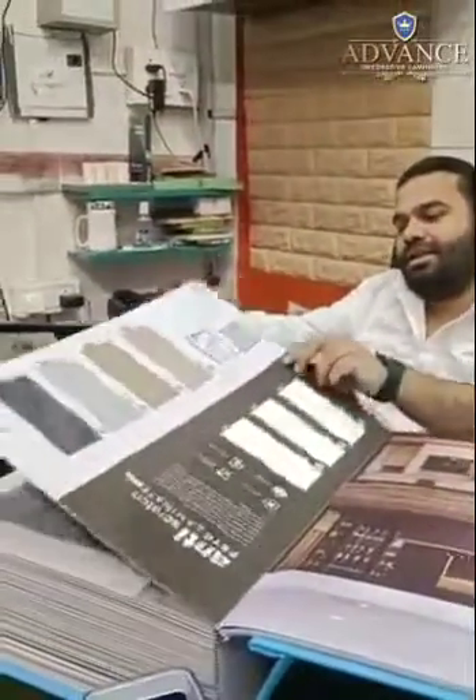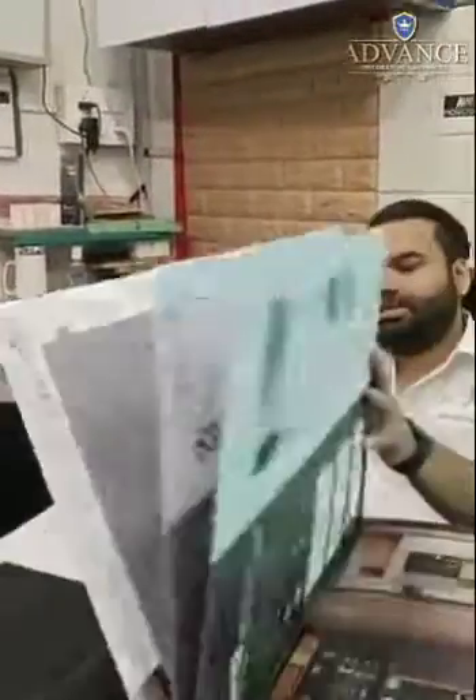Good morning, Aamir. I've been using Advanced Laminates PVC for a long time, and the catalog I have seen is good and impressive.